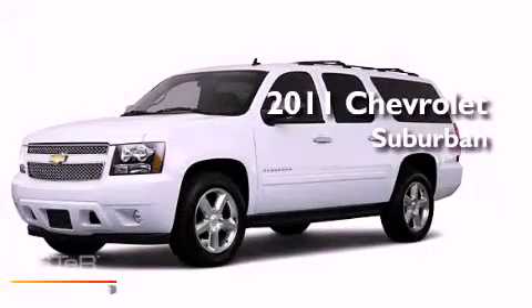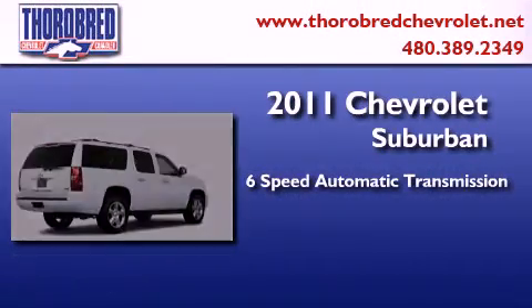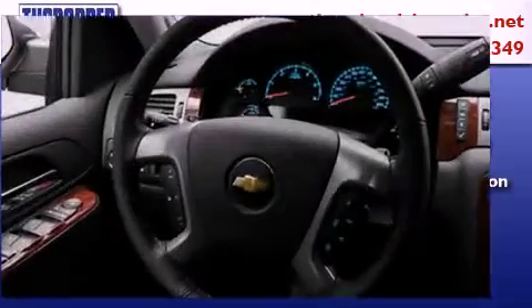This is a brand new 2011 Chevrolet Suburban. This SUV has a 6-speed automatic transmission, a 5.3-liter V8, and the added capability of 4-wheel drive.